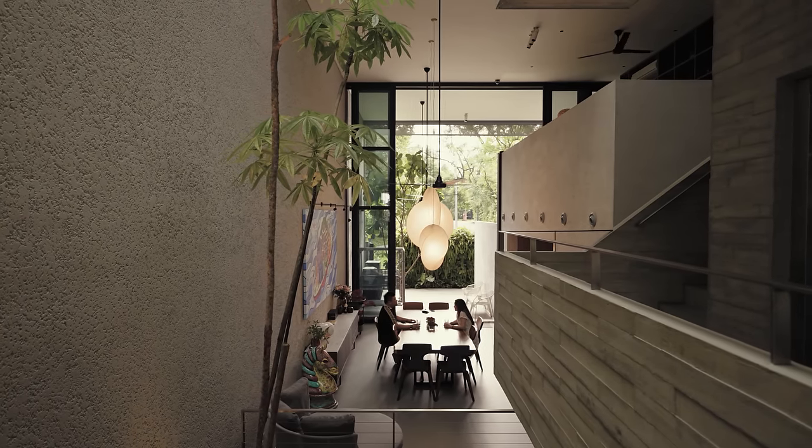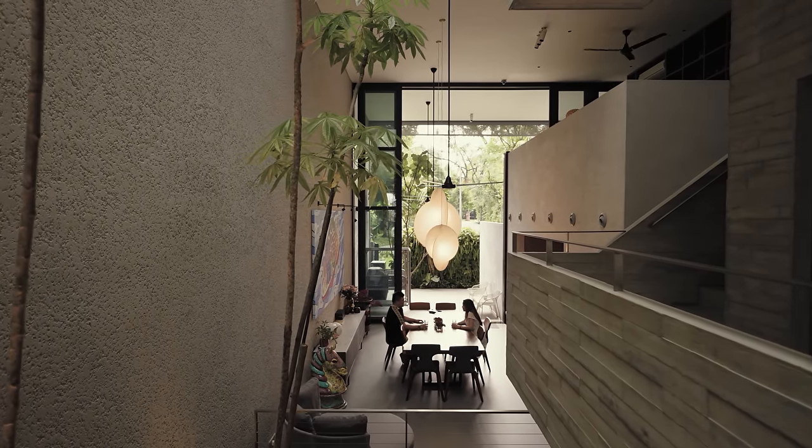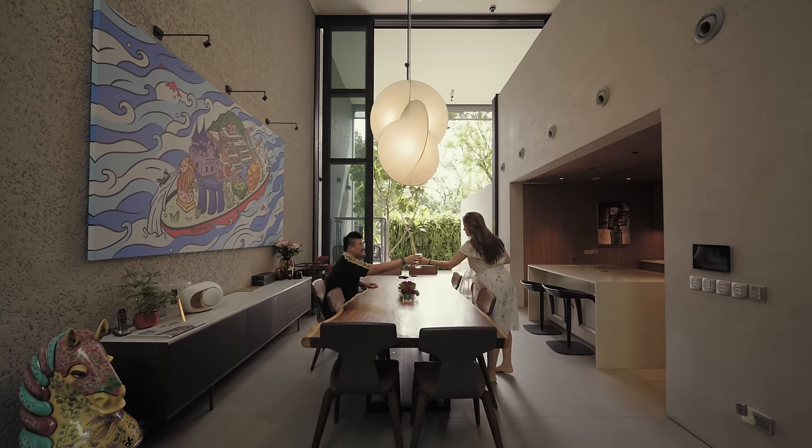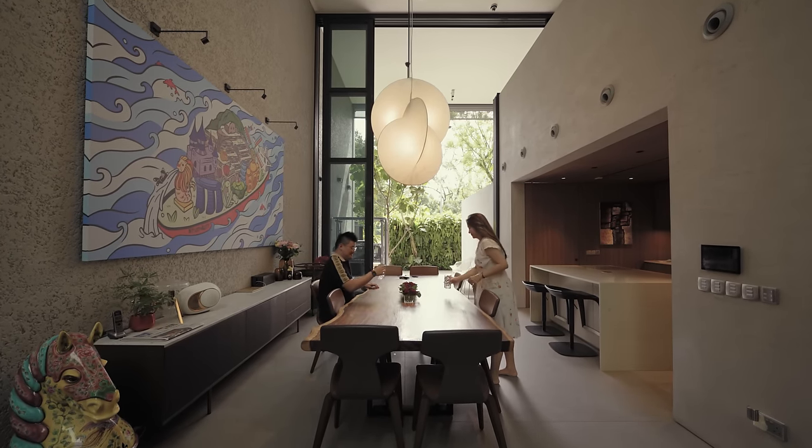The dining space is the heart of the house. It is right next to the atrium, and has full-height sliding glazing that connects the dining space to the back garden.